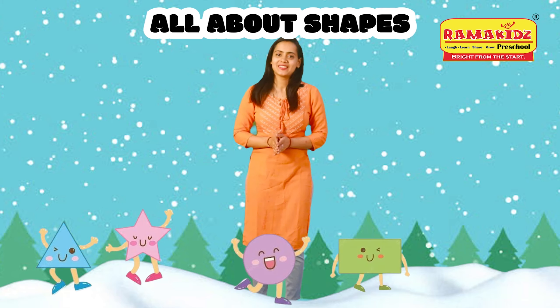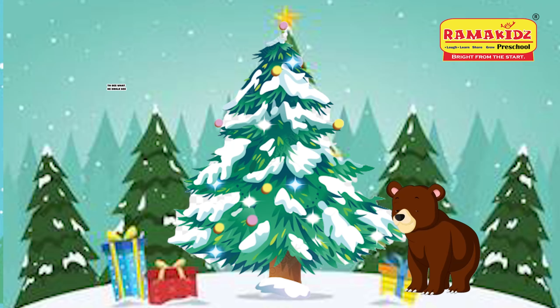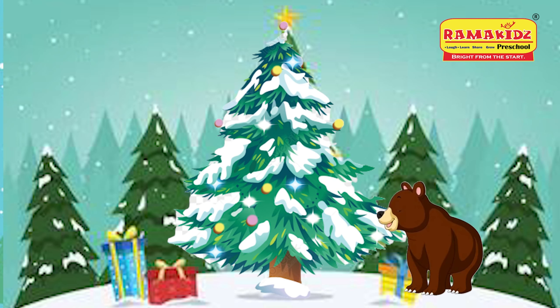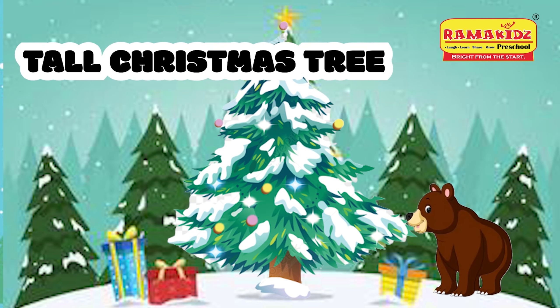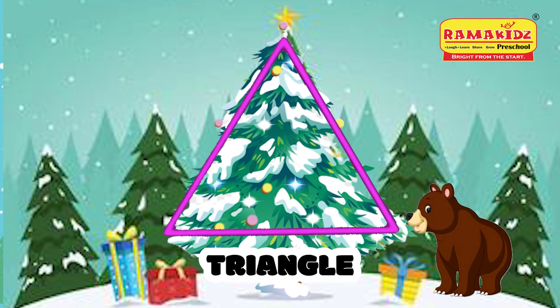today we read a story all about shapes. The bear went over the mountain to see what he could see. And all that he could see was a tall Christmas tree. It looked like a triangle.